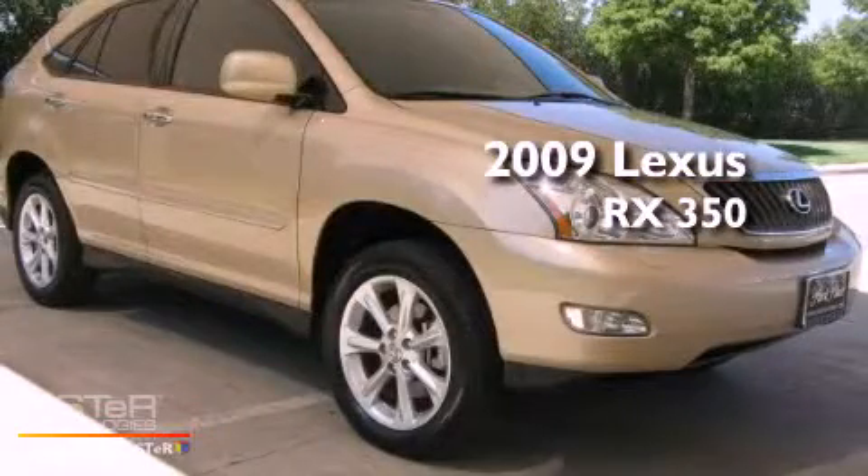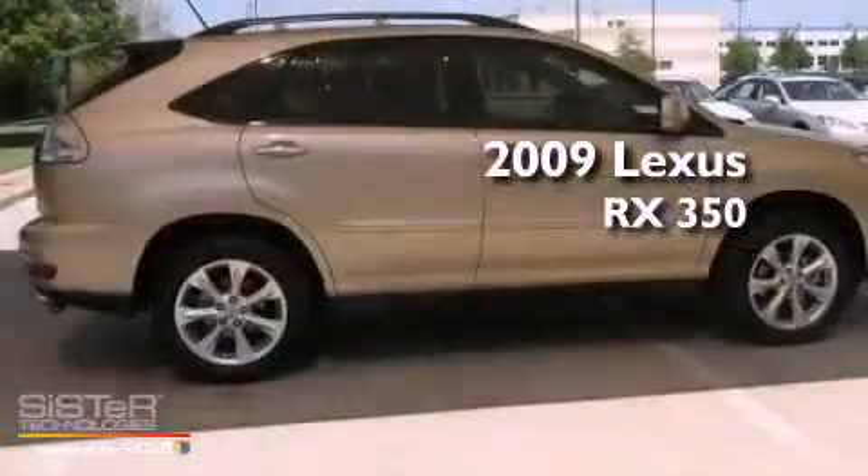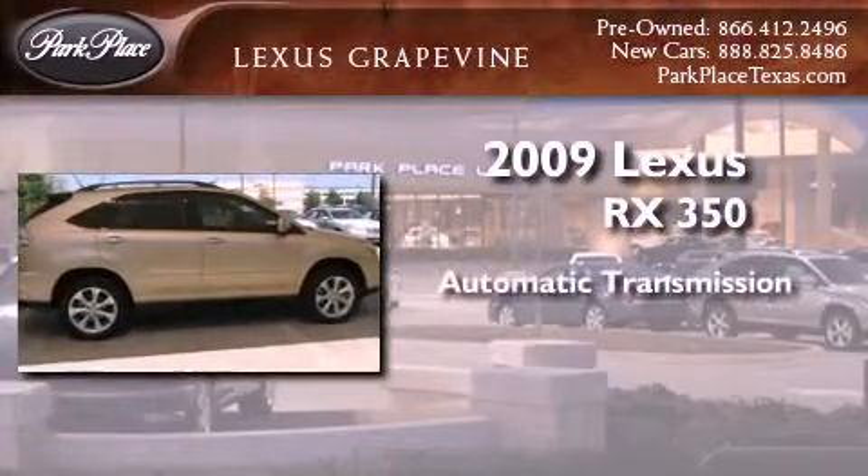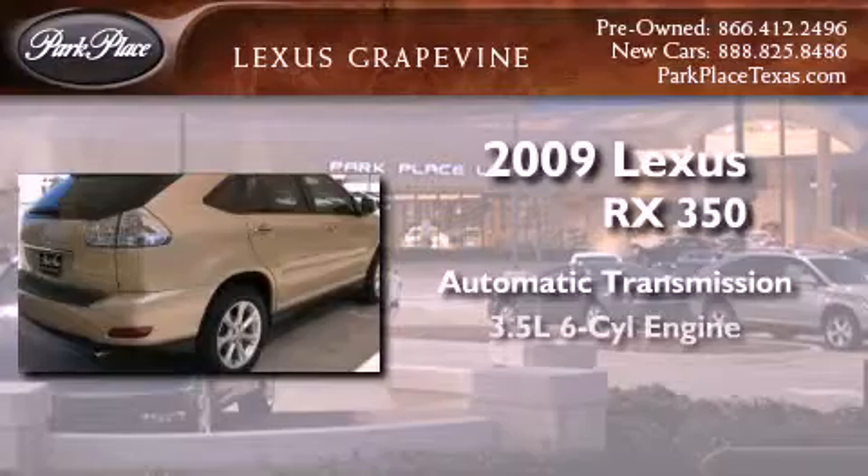This is a certified pre-owned 2009 Lexus RX 350. This vehicle has seating for 5 adults, a 3.5 liter V6, and all-wheel drive.